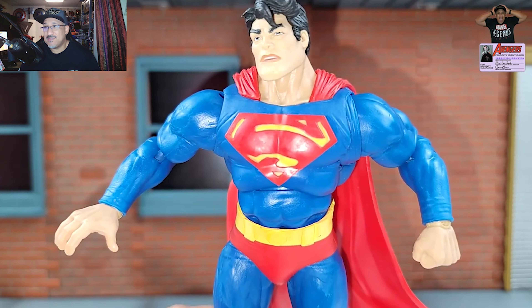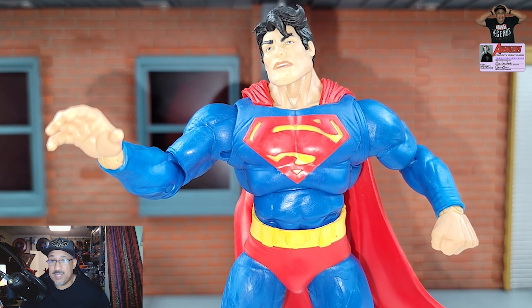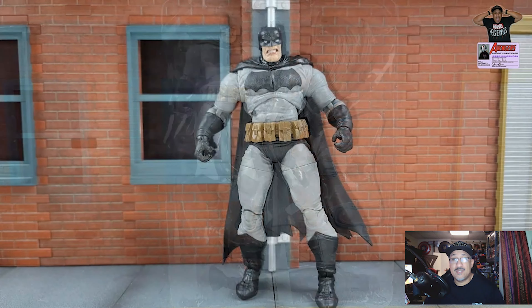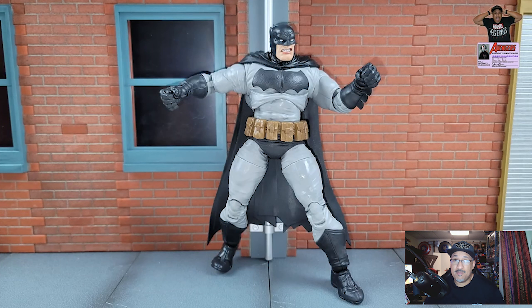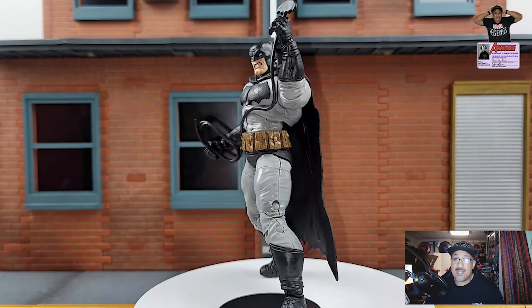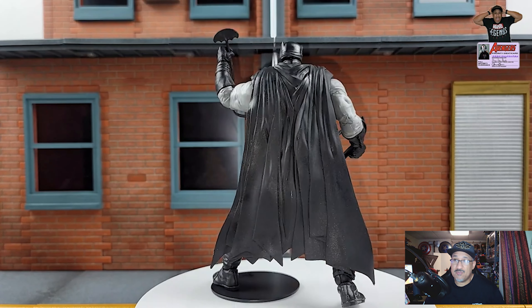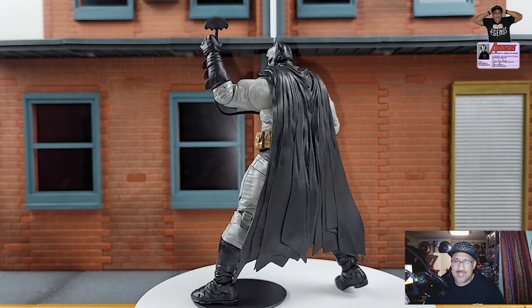I was debating between the MAFEX Superman and buying this one, and I ended up getting this one because of the MAFEX Batman — we'll talk about that later. But if you have both, or if you haven't seen the MAFEX one, this is pretty close to it. Of course, the paint is a little bit better on the MAFEX version, but they are close, and this one is a little bit bigger.